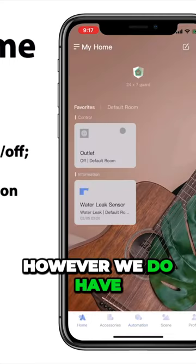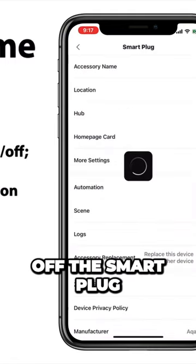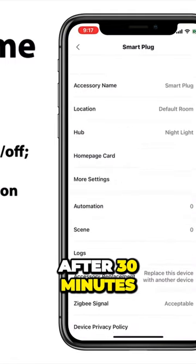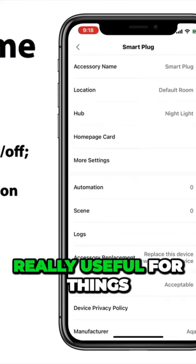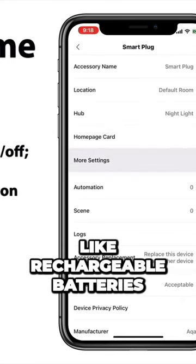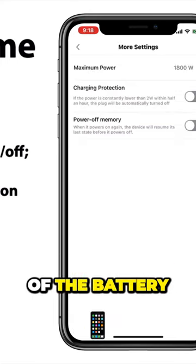However, we do have a nifty little charging protection feature. Essentially what this does is it turns off the smart plug after 30 minutes with a draw of less than 2 watts. This can be really useful for things like rechargeable batteries, your phone, anything that has a battery — this can really help to save the life of the battery.